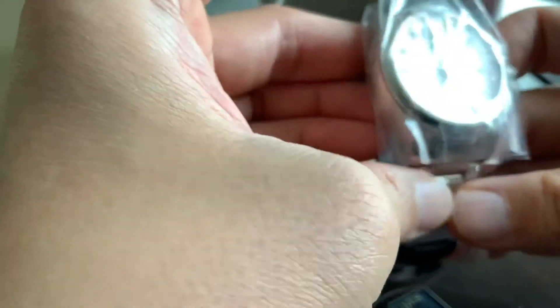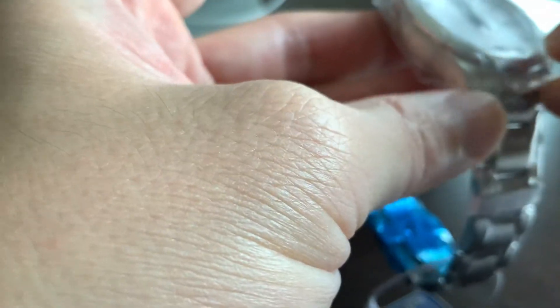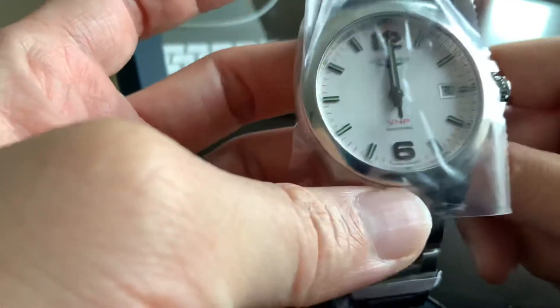The back casing of the watch — I'll review this thoroughly after I unwrap everything here. It looks like a signed clasp, butterfly clasp. This video will just be the unboxing, but let me at least try to take the film off so you can see the watch without the plastic. Every little nook and cranny of this watch is wrapped up.